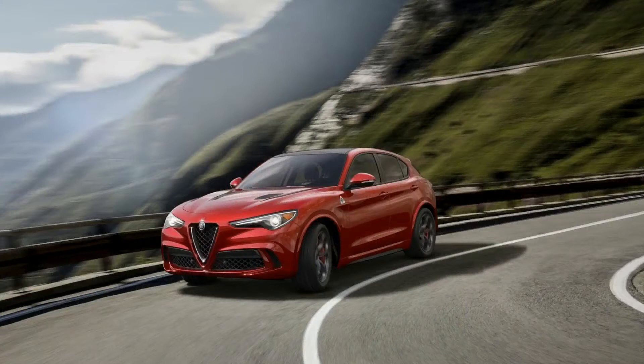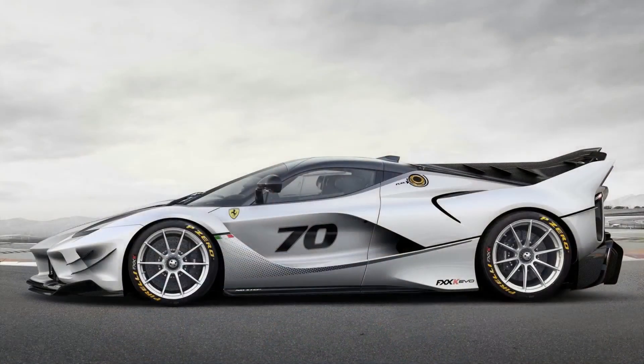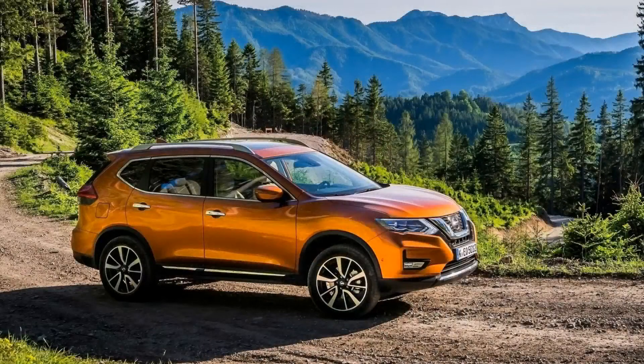Calming it down to more relatable news: Alfa Romeo releases the Stelvio QV's official performance figures — slightly faster, matching the Giulia's top speed despite its bulky size. Ferrari announces the Evo upgrade for the FXX K — lighter, more downforce, and obviously way more money. Nissan's facelift of the X-Trail has been released here in South Africa, as well as the 370Z — though the 370Z update is purely for the interior and I couldn't care less.